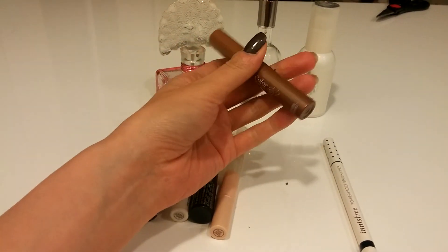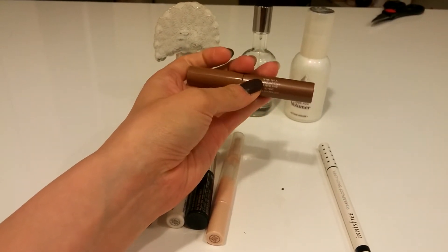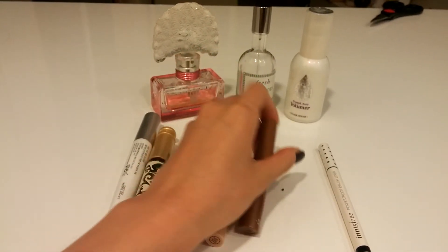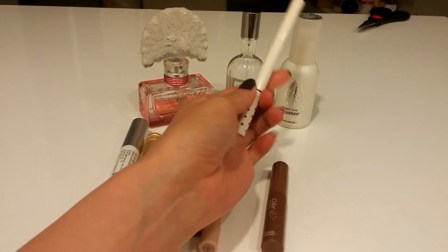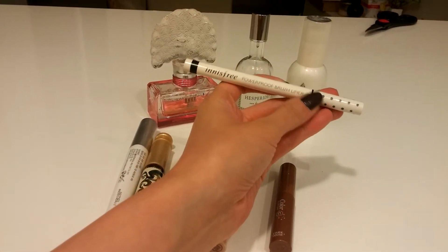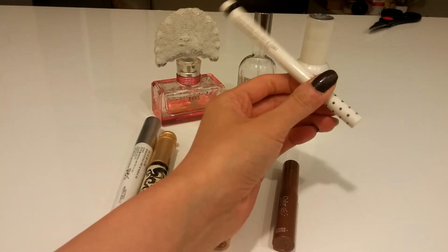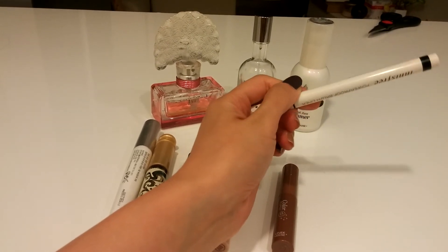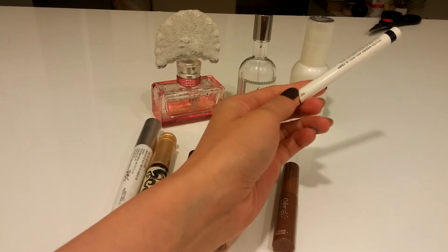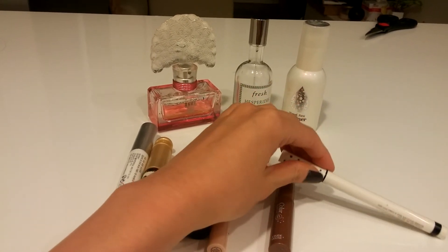This is an almost finished concealer by Maybelline Dream Lumi in ivory — I don't really like it. And this is a brow gel by Etude House in number 4. And this is the Power Proof Brush Liner by Innisfree in black. I've used it a couple of times and I like it because it's a brush pen instead of a felt tip liner.